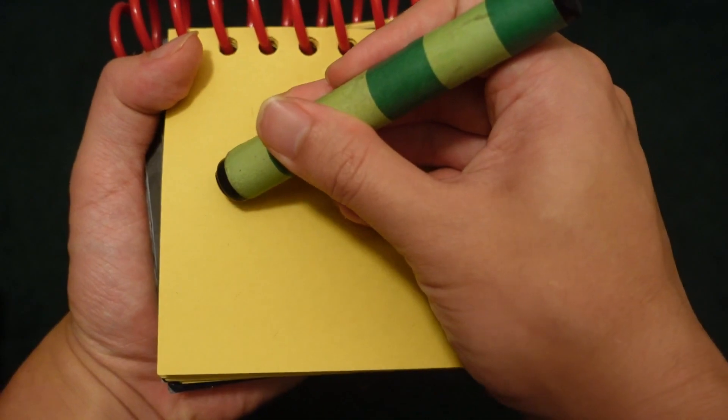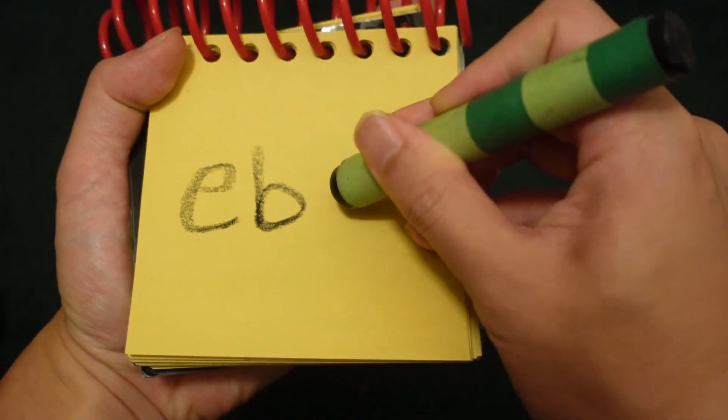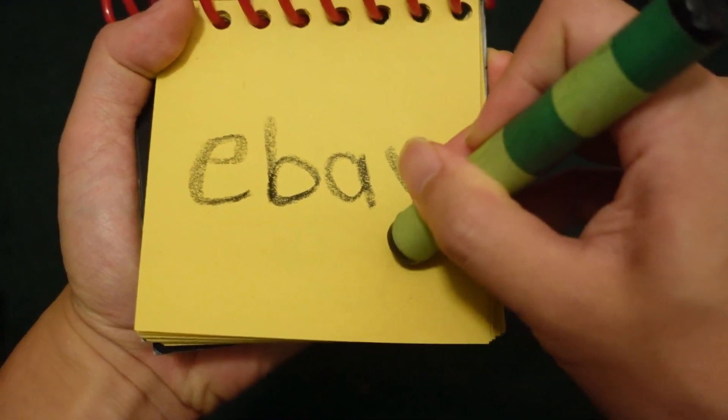You know what we need? Our handy dandy... Notebook! Notebook, right. So, eBay. We can spell the word eBay by spelling the letters E-B-A-Y.